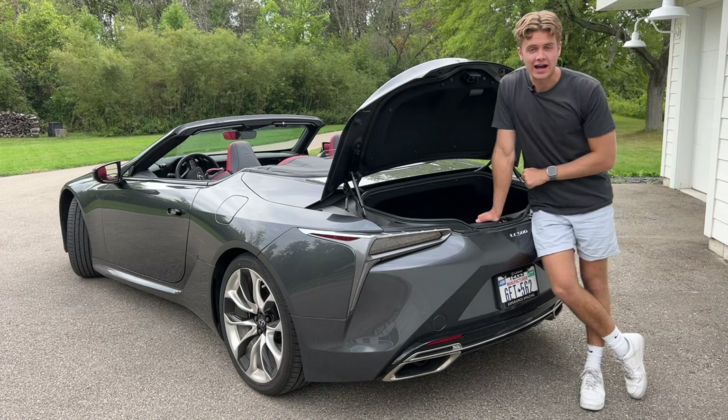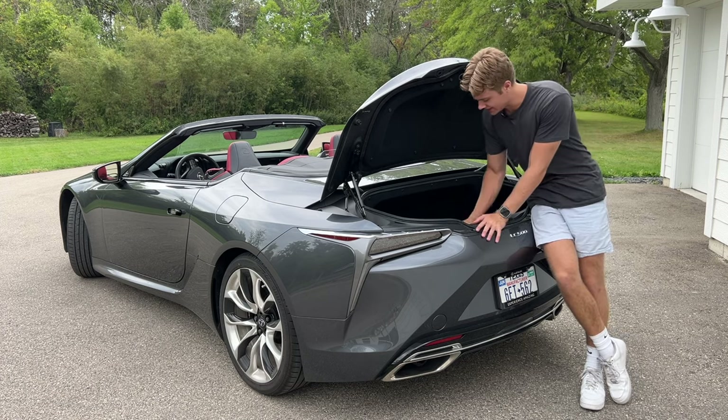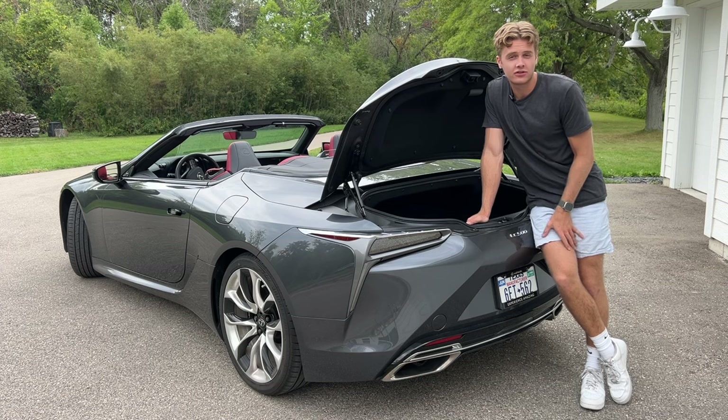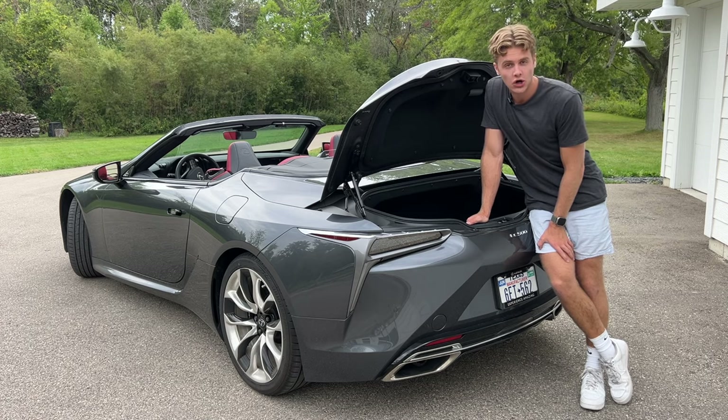And once you get over how hilariously small the back seats are, you can appreciate how hilariously small the trunk is. It's less than a foot deep, so paper grocery bags will not fit. Nor, more importantly, will a set of golf clubs, which I think could be detrimental to some prospective buyers of this car.